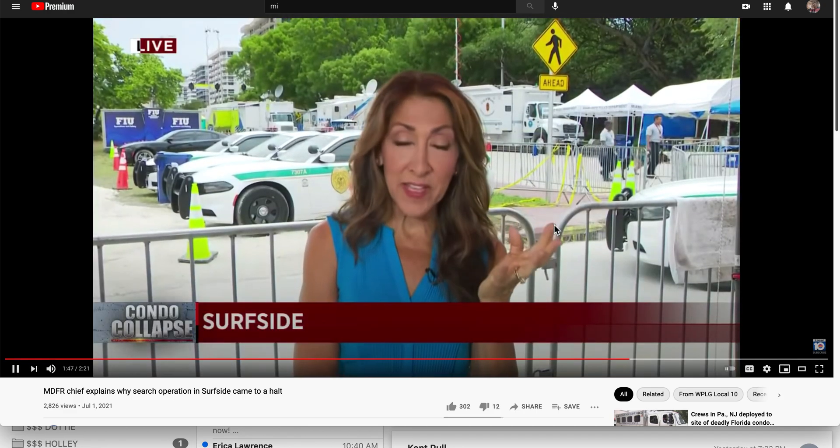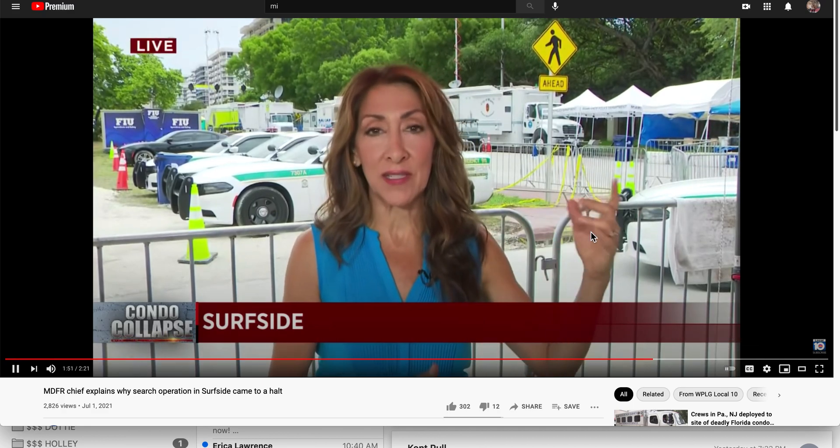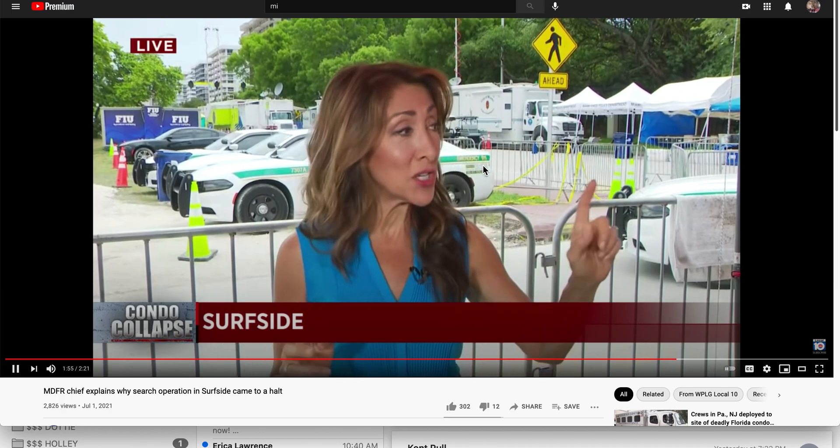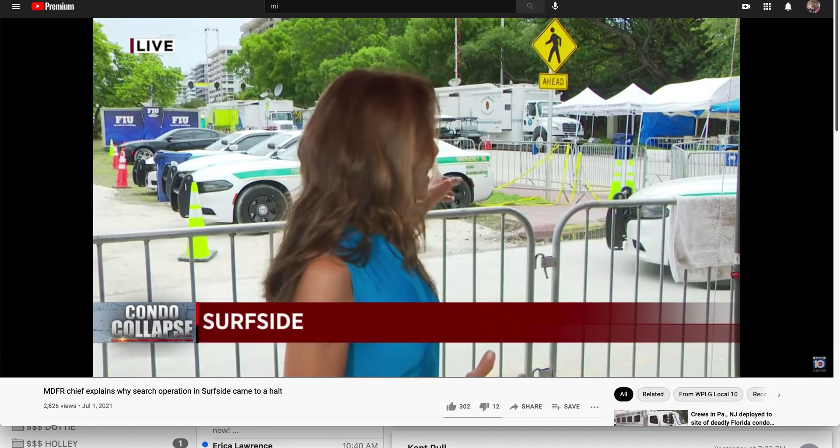We've already informed the families this morning who are waiting. Our engineers are continuing to monitor the structure as we've paused operations to evaluate the situation and all possible options and next steps. That team of engineers has been meeting throughout the day — local engineers, state engineers too. And we just saw the golden retrievers, the search and rescue canine squad, literally go back into the site.